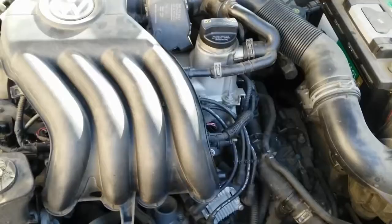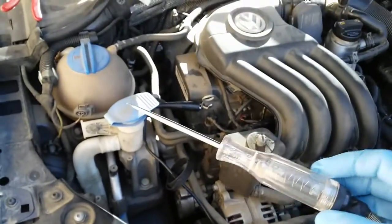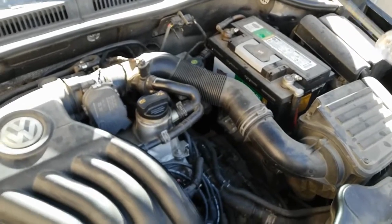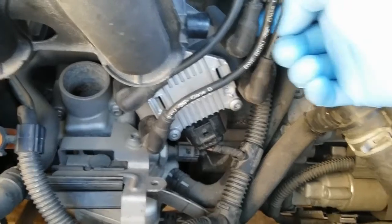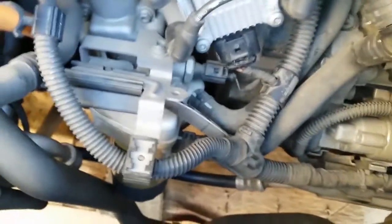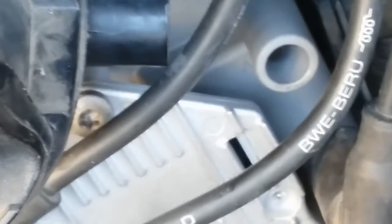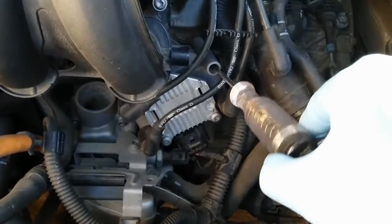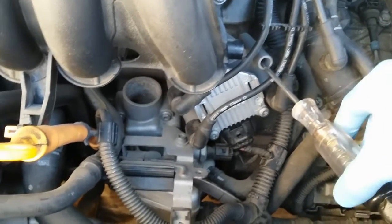I'm set up with my test light — a regular bulb type, not an LED, so make sure you use one with a light bulb. I'm connected to chassis ground, not battery negative, to avoid any potential explosions. I'm going to remove the plug wire going to the number one ignition coil — the one labeled 'A' — and place the test light inside the coil tower for cylinder one.